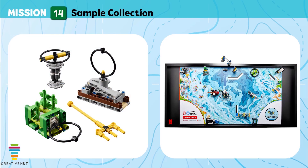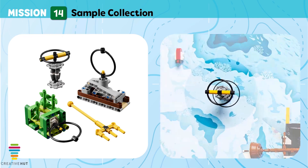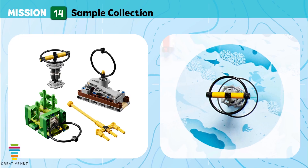Mission 14: Sample Collection. Collect samples and artifacts from different locations in the ocean so they can be analyzed by scientists in the lab.